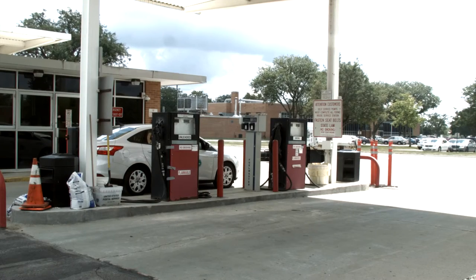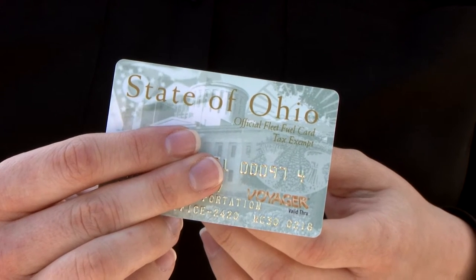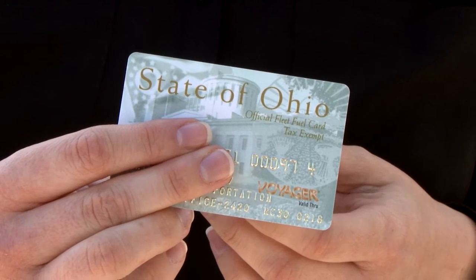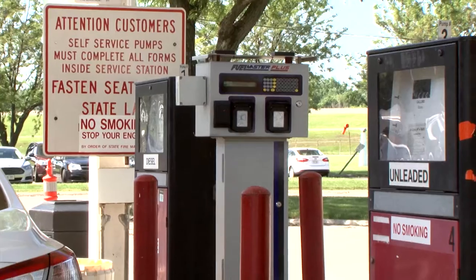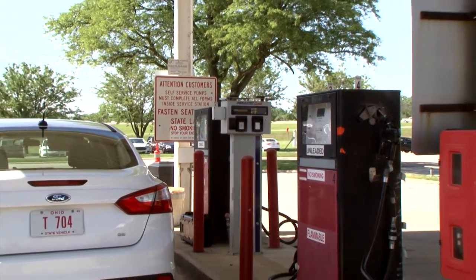Welcome to the new fueling process at ODOT. You can now use your state-issued fleet card from Voyager to obtain fuel at some ODOT locations. You can complete your fueling transaction in three easy steps.